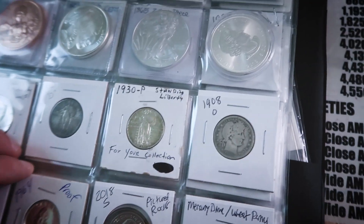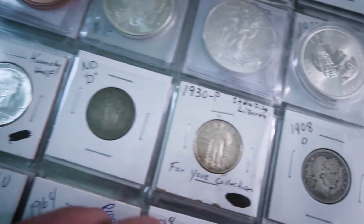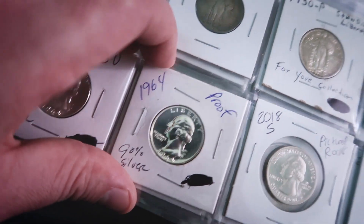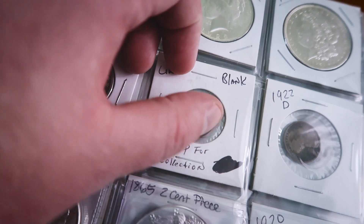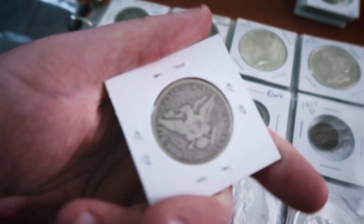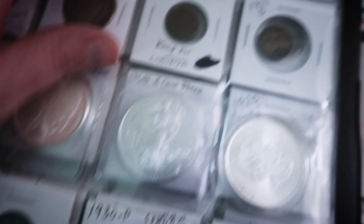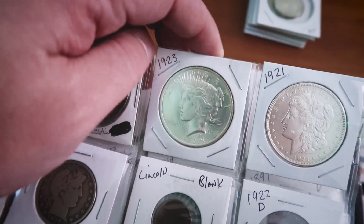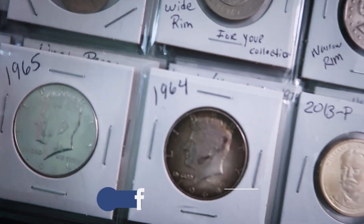Some other coins I also love include standing liberty quarters, Barber quarters, proof Washington quarters, 90% silver Washington quarters, a blank planchet penny, a 1907 Barber half dollar with the O mint mark from New Orleans, peace dollars — which aren't my favorite design but I do like them — and a 1964 coin with beautiful toning.